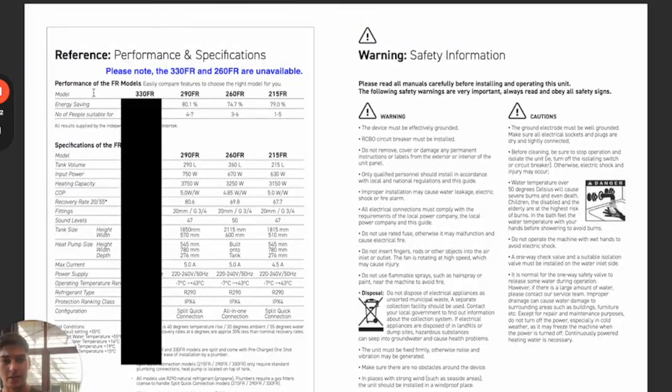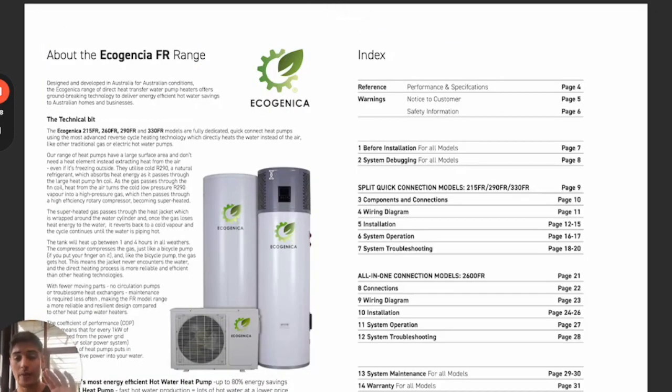Let's run into the specifications so we can see the efficiency of the systems, and I can show you all the models we offer so you can decide what's best for you and your family. This is the document I wanted to show you. We provide a couple of different units — I recommend the 215 or the 290-litre units. These both have a split-type air conditioner-looking heat pump, which is far more efficient to have. It's easier to do maintenance on, and because the fan is so much bigger, it's a lot more efficient than small fans sitting on top of the unit. I only recommend the 260-litre unit when you don't have enough space to install a split unit at your home.